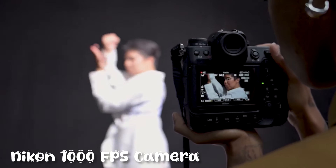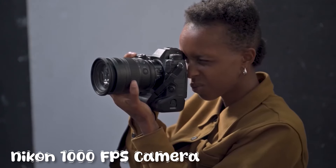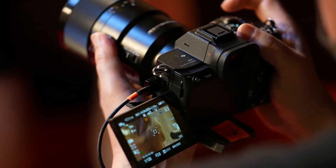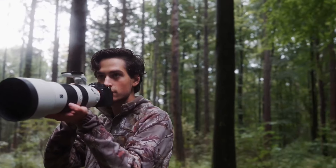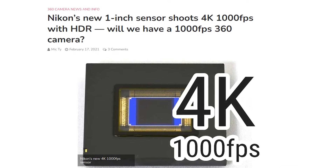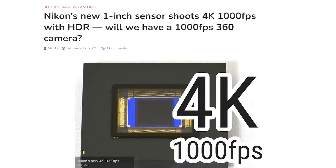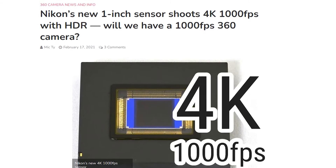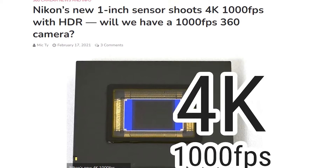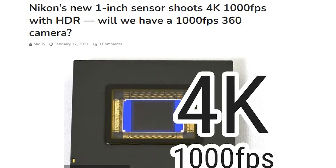For years, ultra-high frame rate video capabilities seemed out of reach for Nikon, as competitors like Sony pushed the boundaries with stacked sensor designs that enabled extreme slow-motion video. However, Nikon is now poised to leapfrog the competition with the announcement of a revolutionary new sensor that can capture 4K footage at an astonishing 1,000 frames per second.